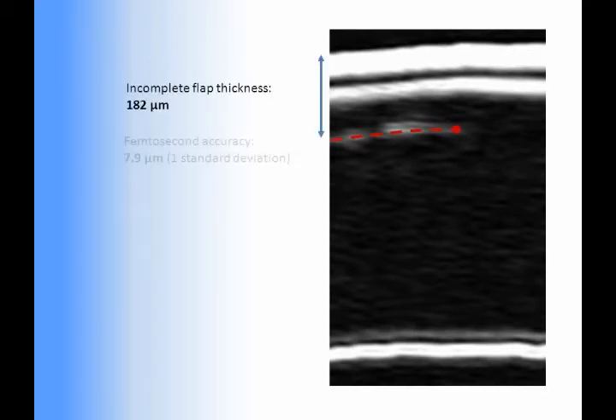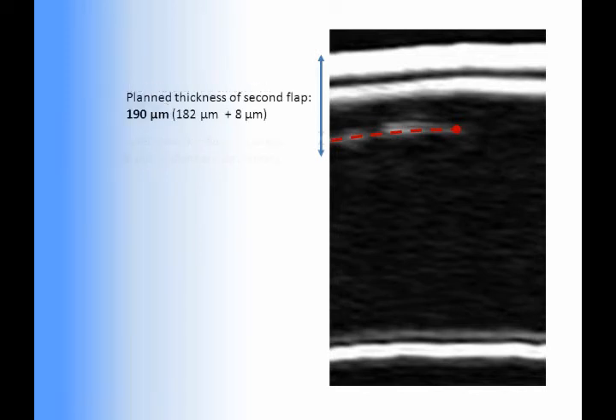The flap thickness standard deviation of the Visumax is 7.9 microns, so to minimize the risk of the second flap crossing the interface of the existing flap, the thickness of the second flap should be programmed as two standard deviations below the existing flap. In this case, one standard deviation of 8 microns was considered ample depth due to the localized peripheral region of maximum thickness. The new flap was planned with a thickness of 190 microns, allowing for a wide margin under the majority of the incomplete flap.